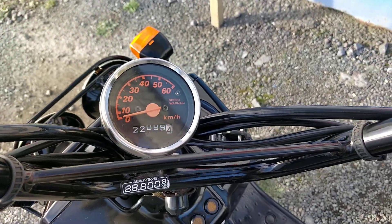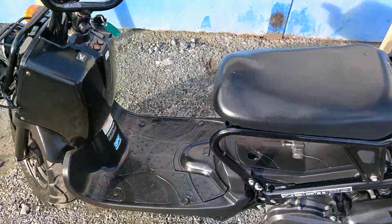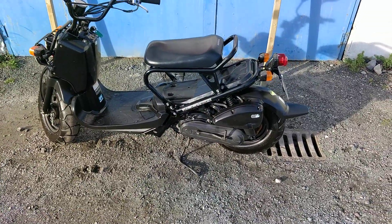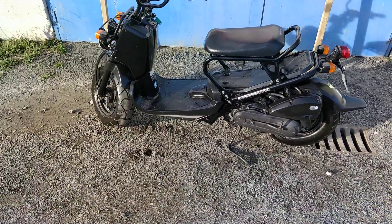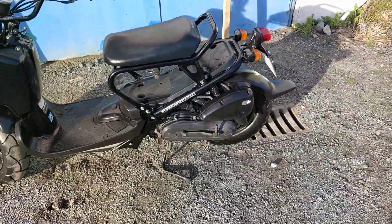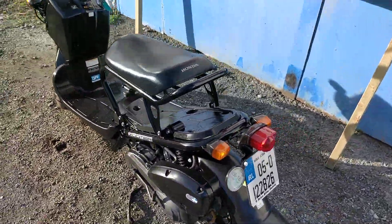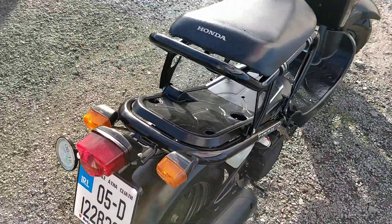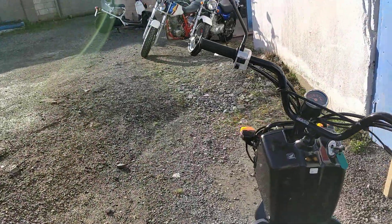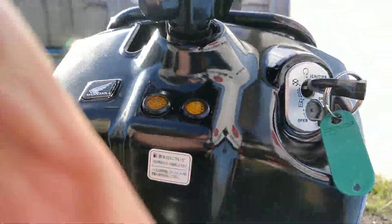We'll try to start it up. So there's no exhaust on this one, so you can hardly hear it — unlike the other black Zoomer we have up for sale at the moment. You mightn't have been able to hear anything because of the wind there. We might get a look at the battery casing from this side to show there's no marks.